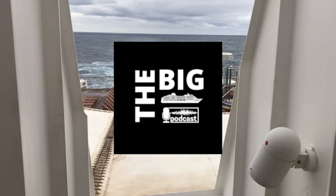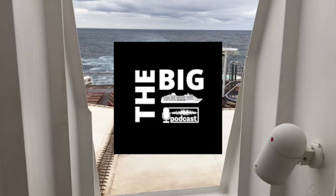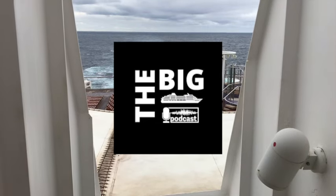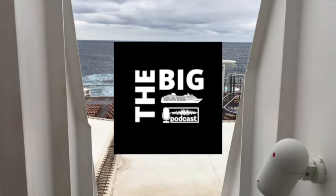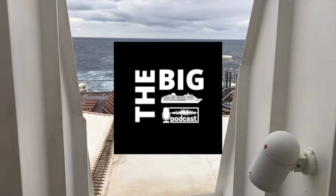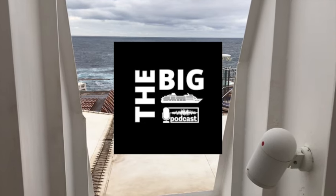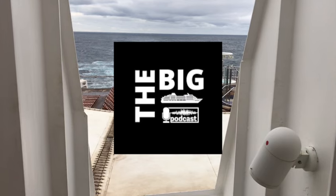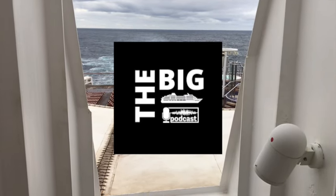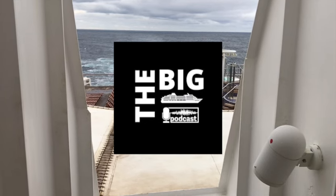Now if you do want to get in touch with the show, you can do so — send in a listener question via the website thebigcruisepodcast.com and click on 'join the show.' There's also a little microphone if you want to send us an audio note and we can weave your audio in and answer your questions. No one's been brave enough to do that yet — so we're laying down the challenge: who's the first person brave enough to leave us an audio message?